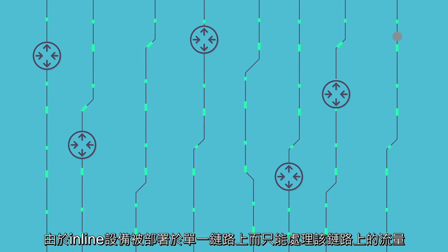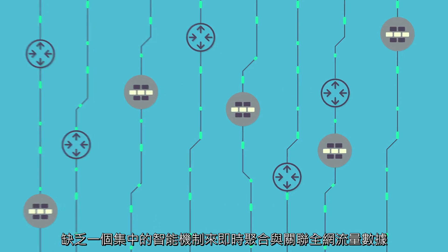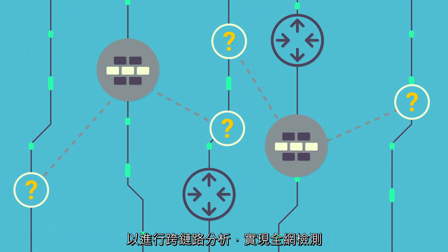Focusing on single-linked network traffic, inline devices lack a centralized intelligence mechanism that aggregates and correlates network data in real-time to perform cross-link analysis for comprehensive detection.